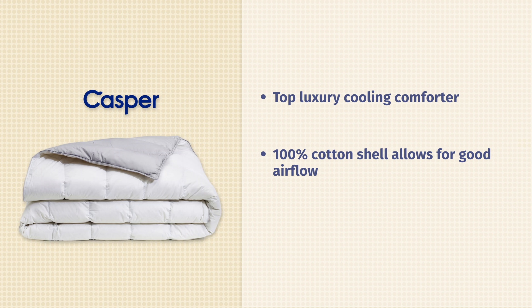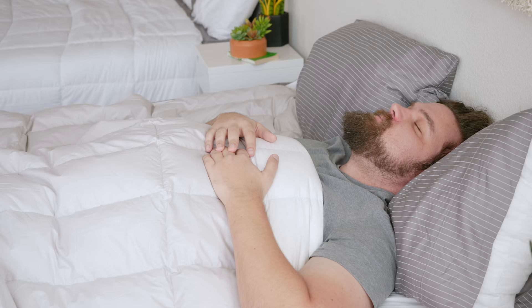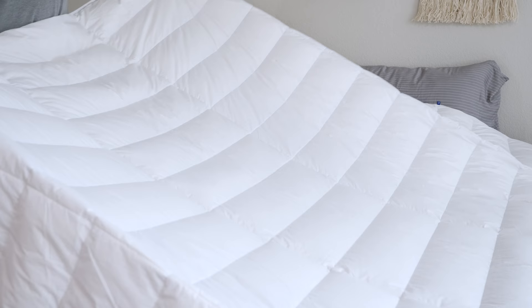Merino wool is a moisture-wicking material — you're going to find it in hiking socks, for instance. It's going to draw moisture away from your body and help keep you nice and cool at night. This is also just a lighter down comforter, nice and breathable, a good match for hot sleeping, and a nice luxury pick as well.